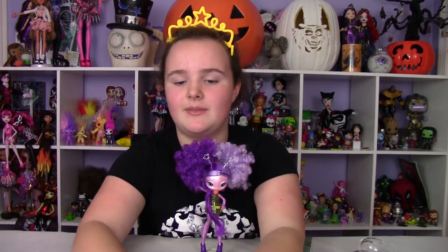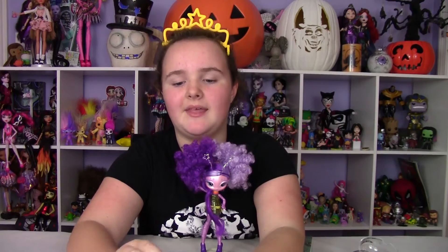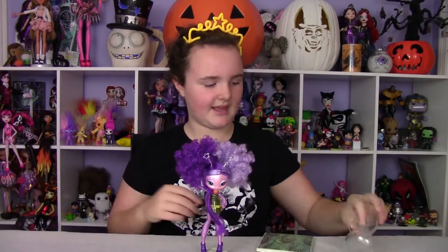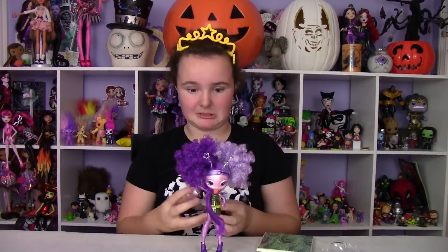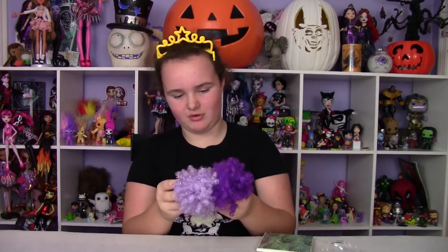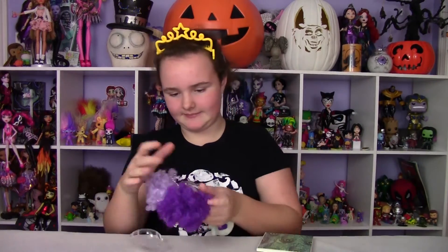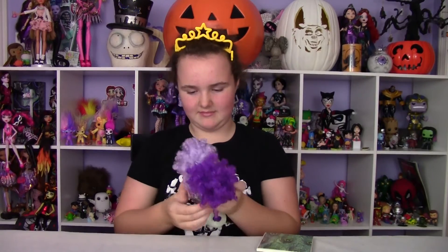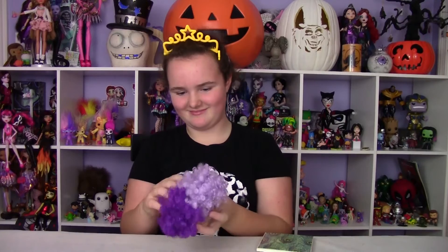They both have a helmet you can put on, for when they go to Earth. I guess I'm probably suffocating her right now — oh sorry! Put your helmet back on so you can breathe, your alien-ness.